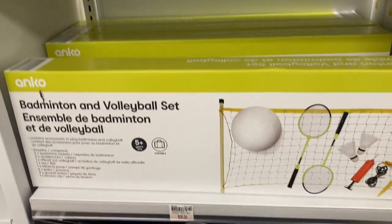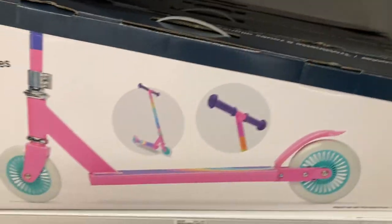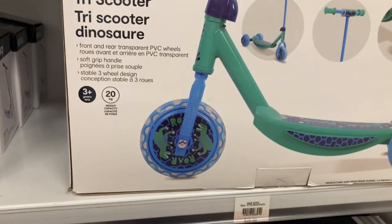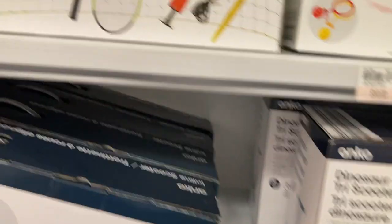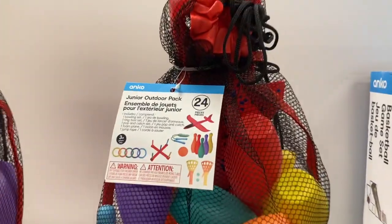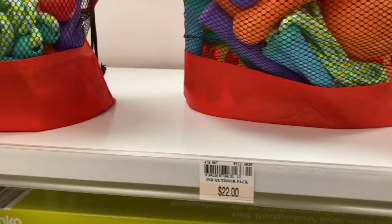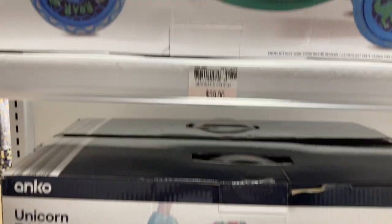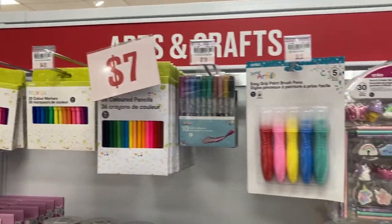They had a badminton set for around $30 to $32, and scooters — really cute ones for only $29.99, including a dinosaur scooter. There was also a great outdoor kit for kids with skipping ropes and bowling pins — great to give for Easter. They had little kids' scooters in unicorn and dinosaur designs as well.